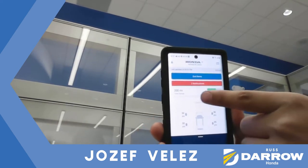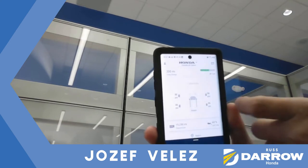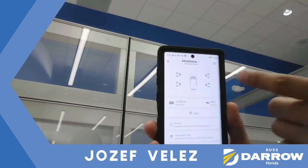Gas mileage, range, fuel that's in the tank, tire pressures, odometer, and service intervals.